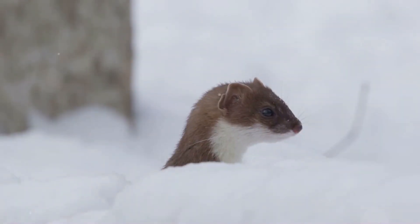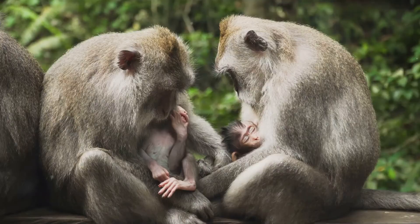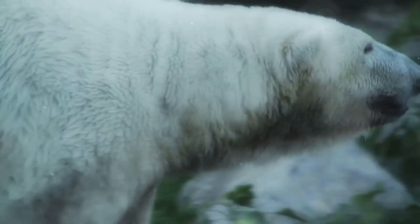Our first stop is the mammal habitat. Mammals are warm-blooded animals, which means they can keep their bodies warm even when it's cold outside. Most mammals have fur or hair to keep them cozy. They also give birth to live babies and feed them milk. Look at the mother bear and her cubs — see her thick fur? It keeps her warm during the winter.